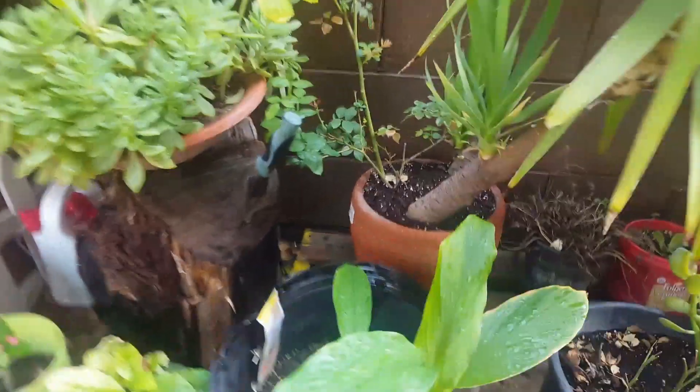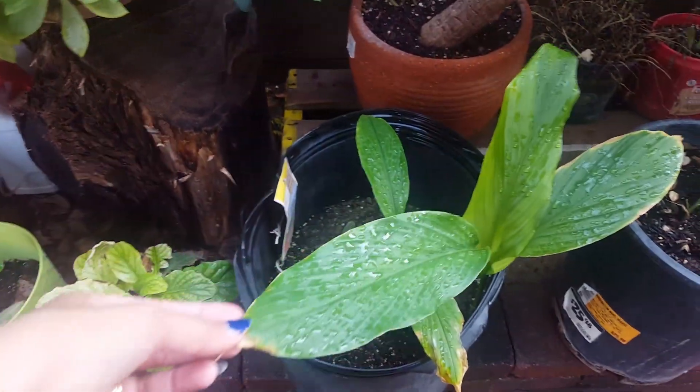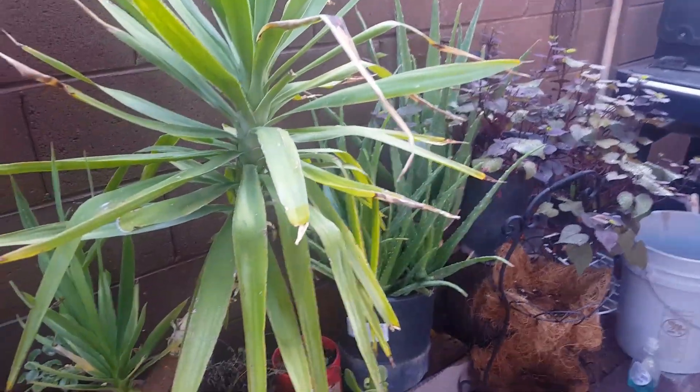There's ginger too. You see that ginger? If you didn't know ginger, that's what it looks like. That's it, guys. Bye.